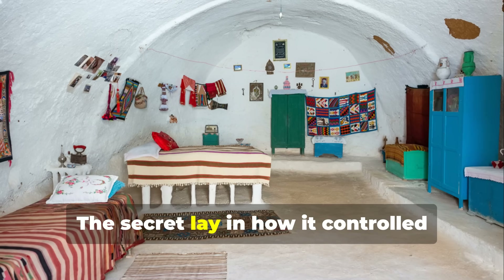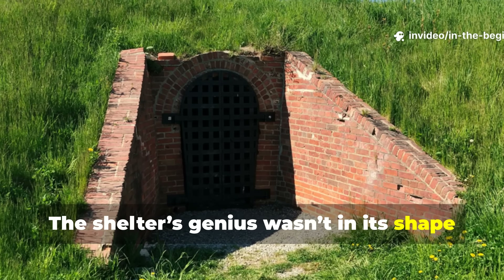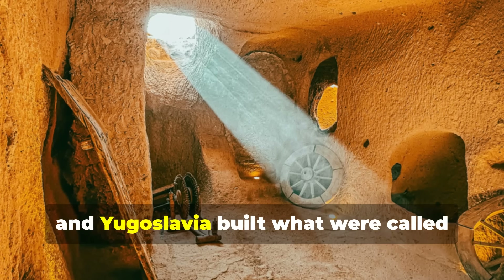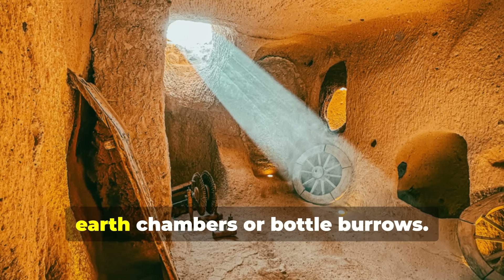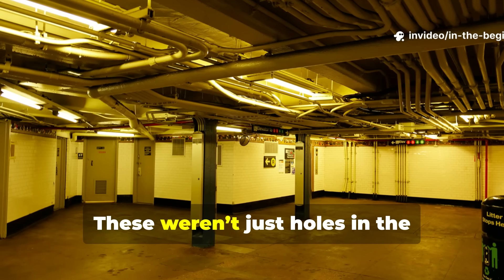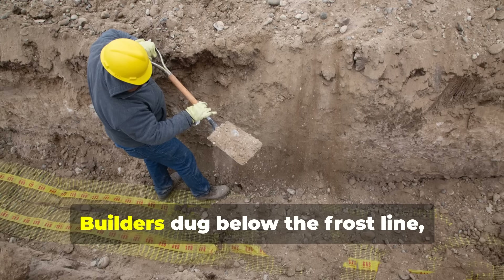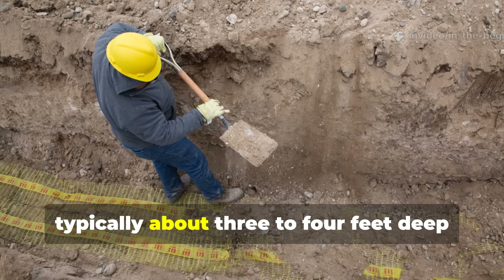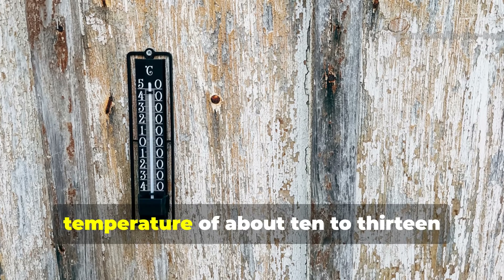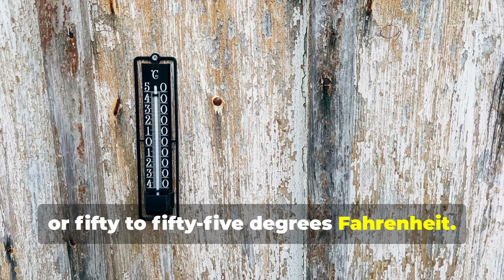The secret lay in how it controlled temperature and scent. The shelter's genius wasn't in its shape, but its layering. Fighters in occupied territories like Poland, France and Yugoslavia built what were called earth chambers or bottle burrows — engineered ecosystems, not just holes in the ground. Builders dug below the frost line, typically about three to four feet deep in temperate zones, which ensured a consistent internal temperature of about 10 to 13 degrees Celsius or 50 to 55 degrees Fahrenheit.